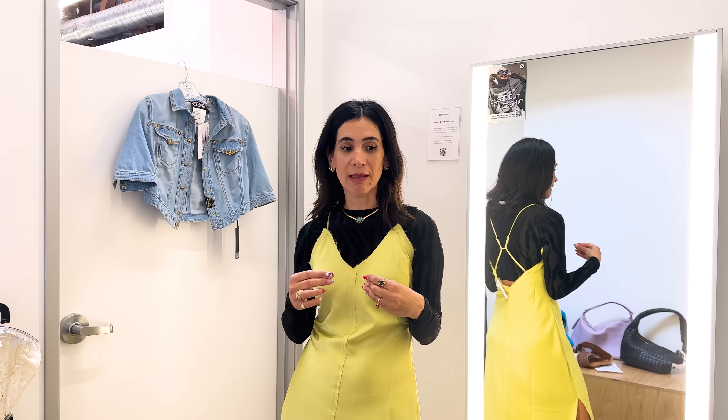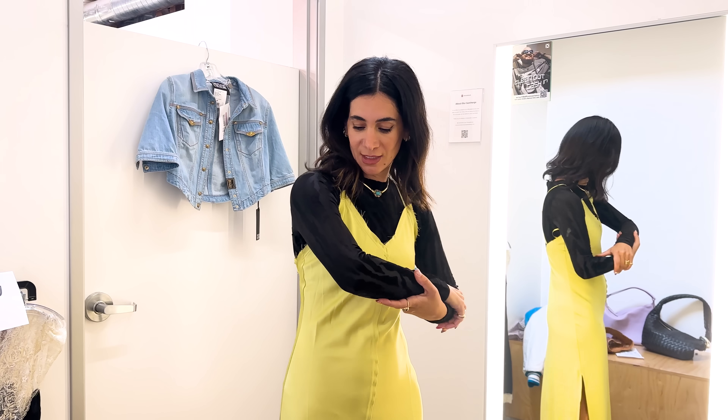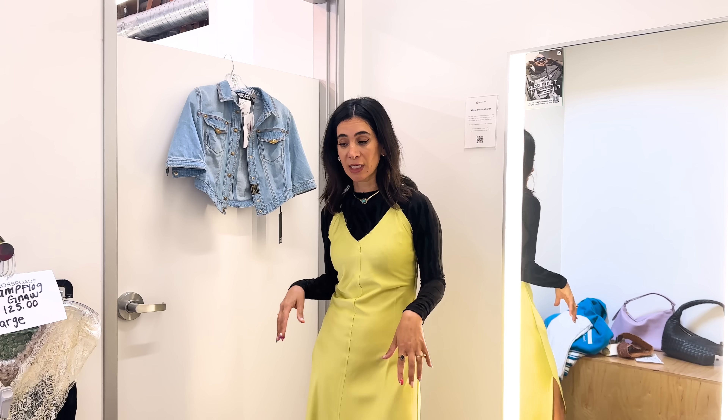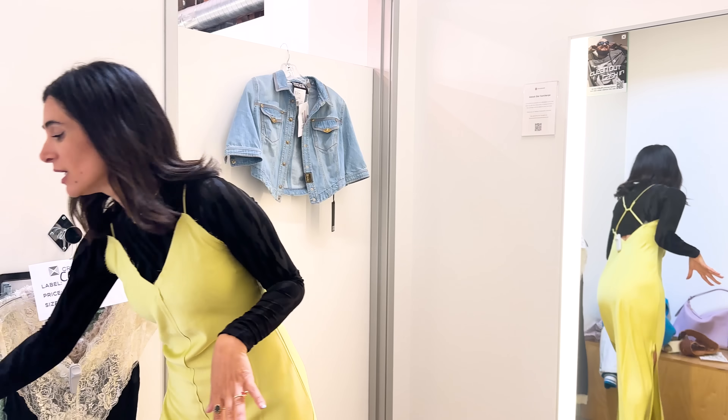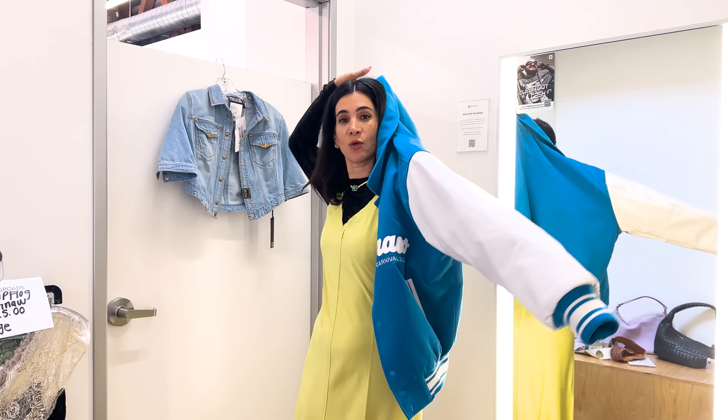When I grabbed this slip dress, I knew I wanted to layer it with a mesh or second skin turtleneck under it instead of just wearing it as is. I think it's really, really flattering. But the idea I have is to do a lot of chunky necklaces, a menswear inspired blazer or jacket, and then some boots for fall. Even though these colors aren't vibing together in the fitting room, you kind of get the idea of what I have in mind.